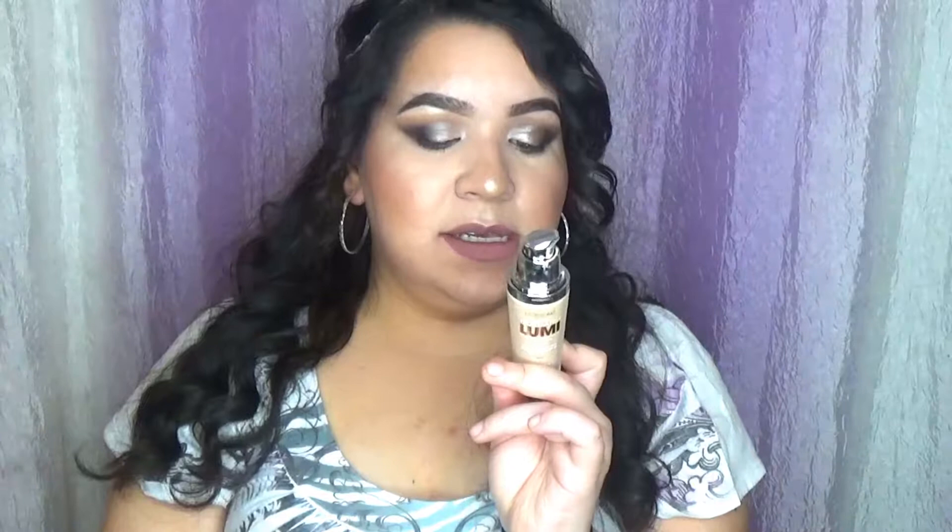The first thing that I got was this foundation. It is the L'Oreal True Match Lumi Healthy Luminous Makeup. I love this foundation. This is the one that I got because it matched me the most. This is N1.2, so I'm still the lightest shade. I went from the warm to the neutral because now I have more of a neutral undertone instead of a warm undertone.